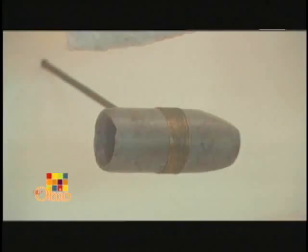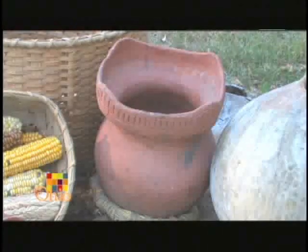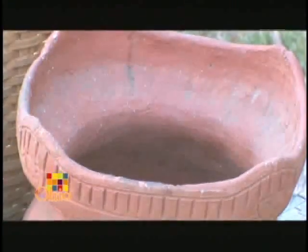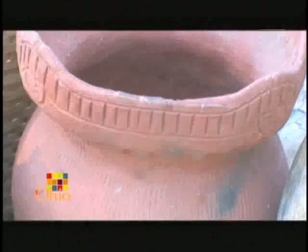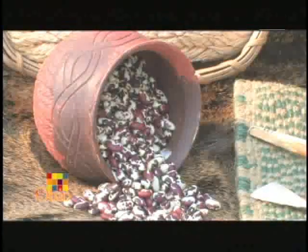Much can be learned about the Fort Ancient by the artifacts they left behind. The pottery was hand-made with local clays. It was formed in coils, then fired in an underground kiln, and then used for cooking. Each clan had a different pattern that they would incise on the rim, and we could tell families from that different pattern.